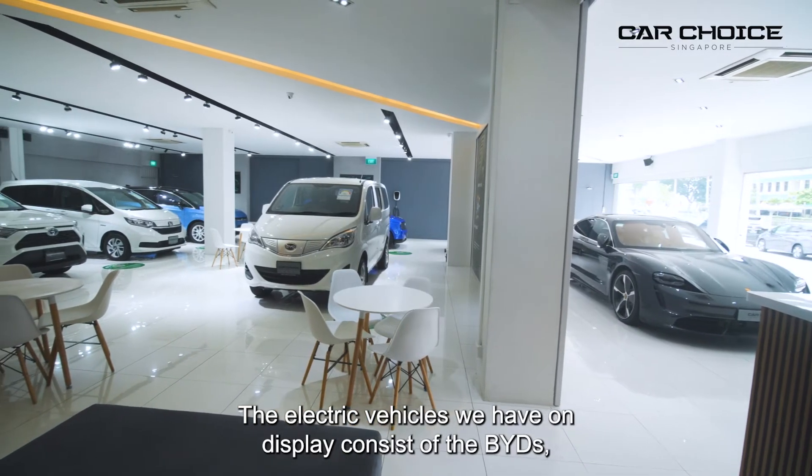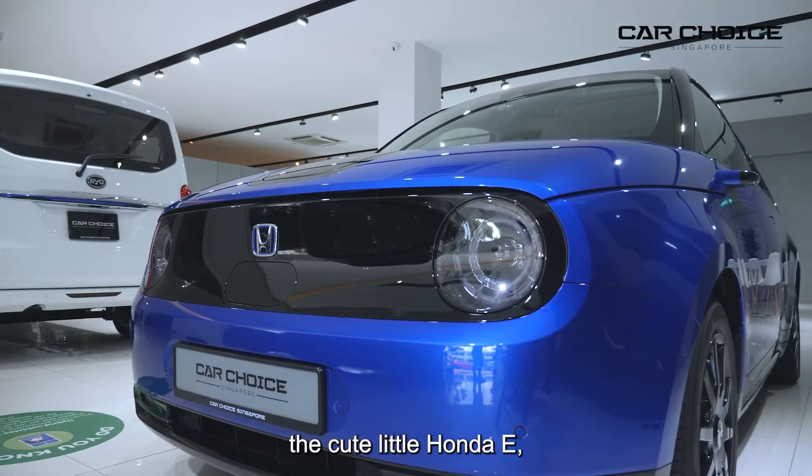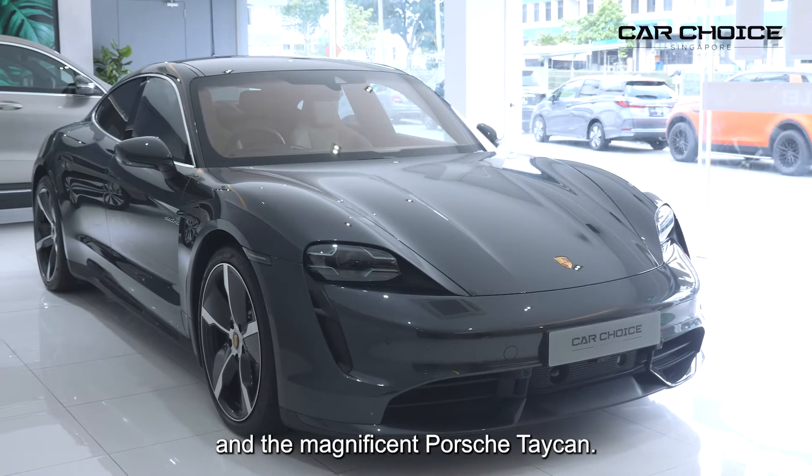The electric vehicles we have on display consist of the BYDs, the cute little Honda e, the beautiful Mercedes EQC, and the magnificent Porsche Taycan.